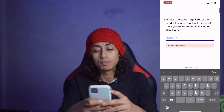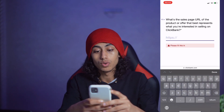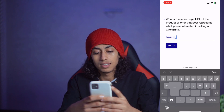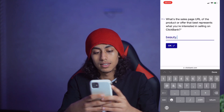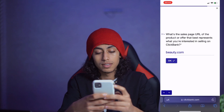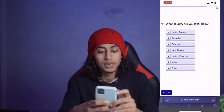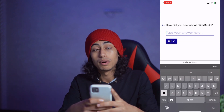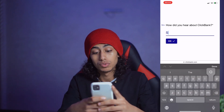What's the sales page URL for the product or offer? Let's say anything. Then fill in the country field and answer how you heard about Clickbank — I'll choose 'Social media.'